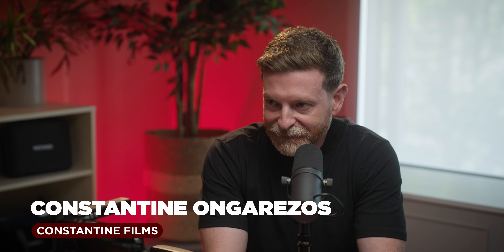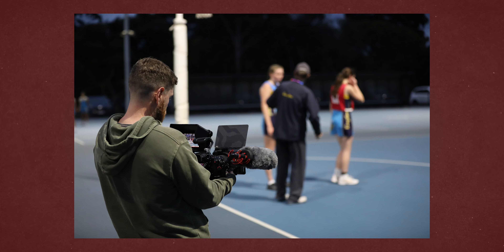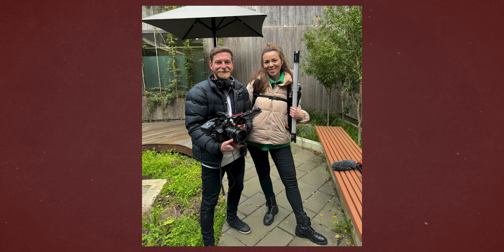I've been shooting the GH7 for the last few months. I started with Lumix probably about seven or eight years ago, originally on the GH5. I've got two GH6s, a G9 II, and now the GH7. So yeah, loving filming with the GH7. That's a lot of micro four thirds cameras.